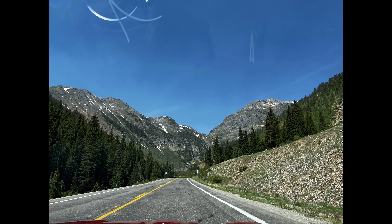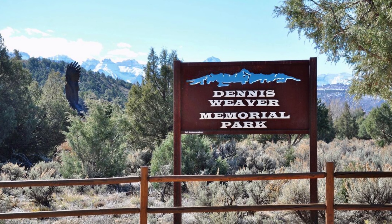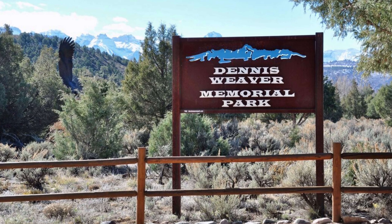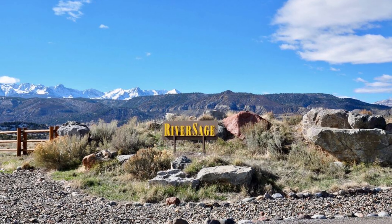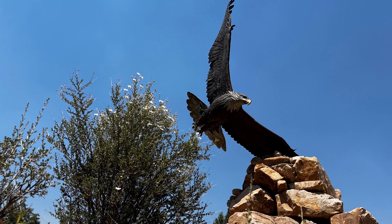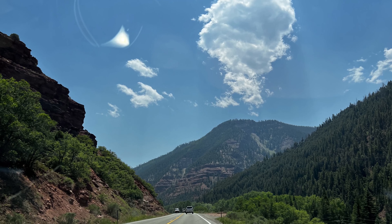We make our way off the Million Dollar Highway, and things calm down drastically. We are still at altitude, but the road is relatively flat. We make our way to Ridgway, Colorado, and the Dennis Weaver Memorial Park. The park is dedicated to the memory and vision of actor and environmentalist Dennis Weaver. Surrounded by the Rocky Mountains, a bronze cast eagle with a wingspan of 20 feet is the centerpiece of a medicine wheel.